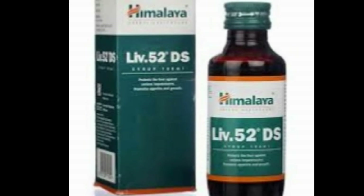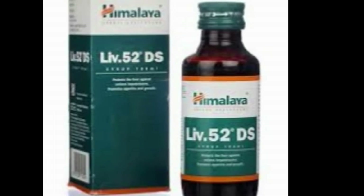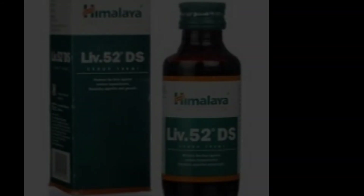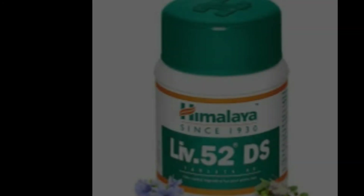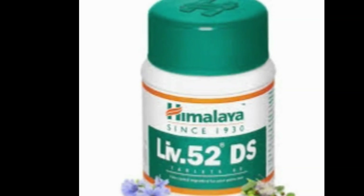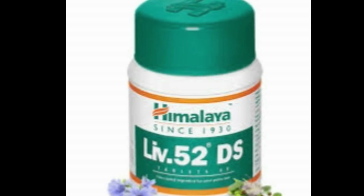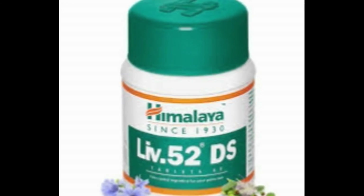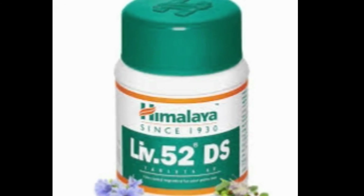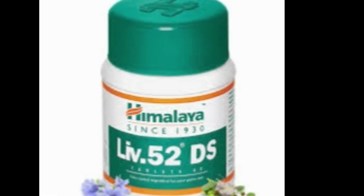For maximum benefits, you should take LIV52 syrup or tablet 30 minutes before a meal. However, if your appetite is good and you do not have constipation but suffer from poor digestion resulting in poor absorption of nutrients, then you should take LIV52 30 minutes after a meal.